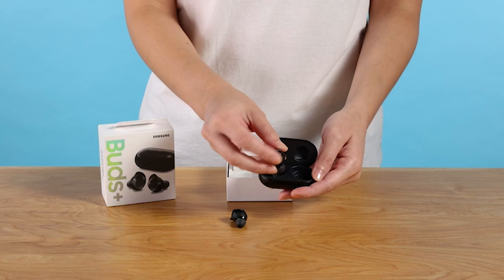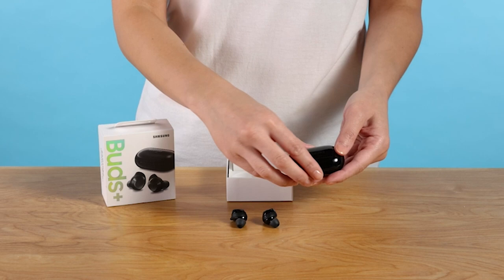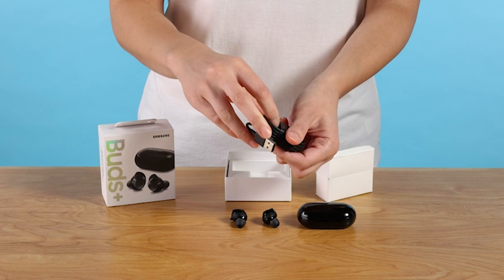The Galaxy Buds Plus offer an impressive battery life, ensuring you can enjoy up to 22 hours of serious sound. With up to 11 hours of non-stop music on a single charge, you can indulge in your favorite tunes for extended periods. And when you need an extra boost, simply pop the earbuds back into the wireless charging case for nearly 11 more hours of playtime. With just 3 minutes of charging, you can get a full hour of playtime.